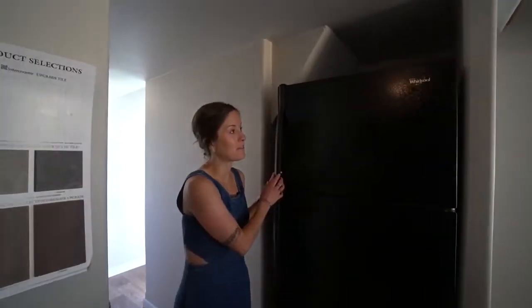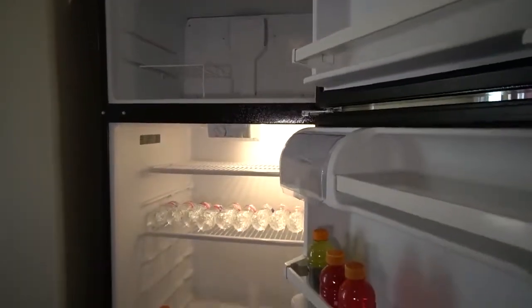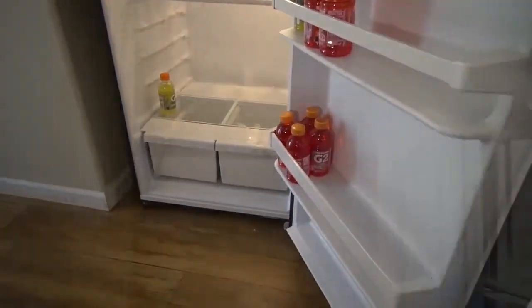Moving towards the bedroom, right here we have a full size freezer and fridge, just like in a regular large house. And then you have your pantry space, which is also full size.